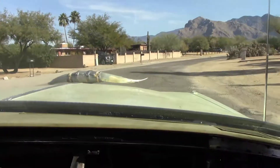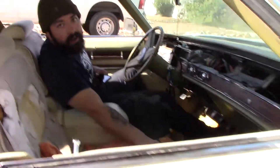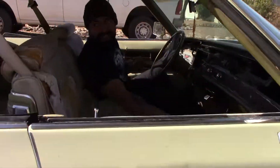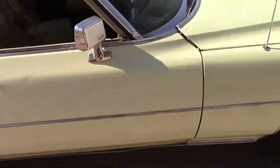Oh, I missed the turn. All right, ready? So we just had a little fun little joy ride, because this is the first time I've ever seen the Cadillac.